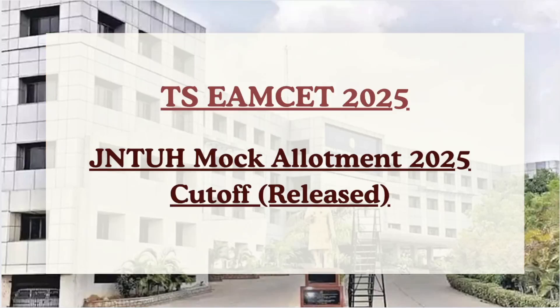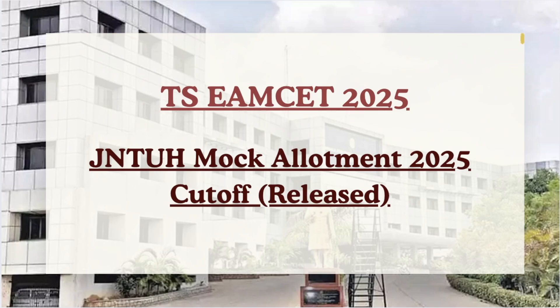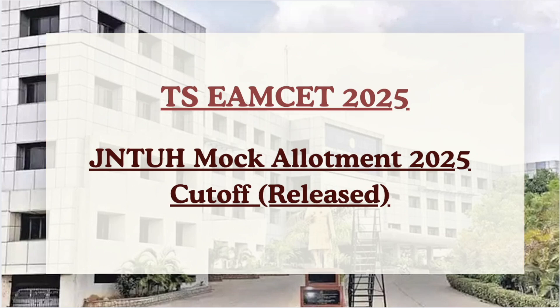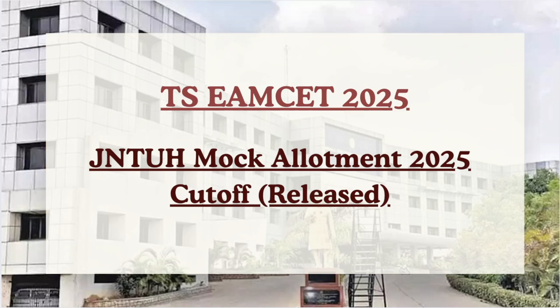Hello students, welcome back to Cutoff 360 TSMSET series. There is great news for you all — the mock seat allotment cutoff 2025 has been released. It's a golden chance to get a preview of where you might land based on your current preferences selected during the web option round. You can also make changes accordingly. Candidates must note that this is not your final allotment, but it gives you a clear idea of whether to make changes in the options field during the web option rounds or to proceed with the same.